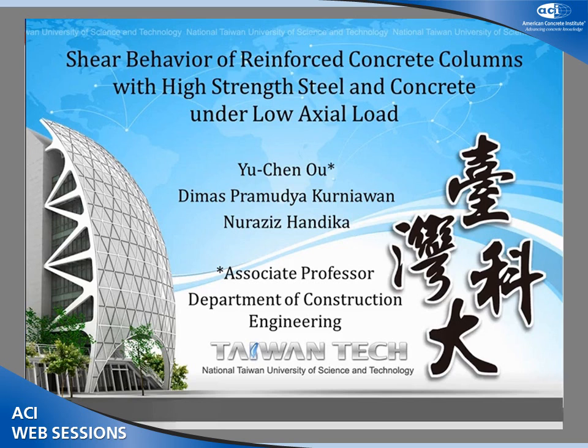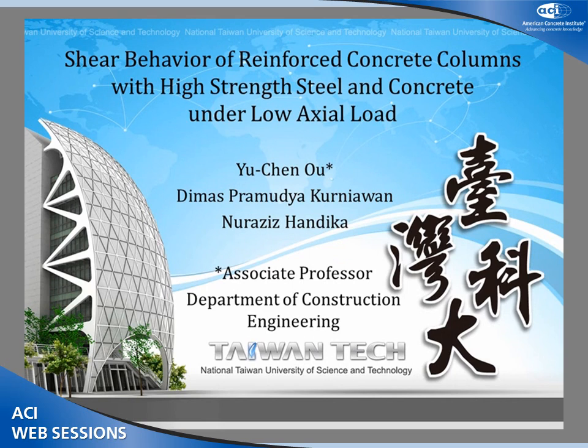Our next speaker is Yuchen O from Taiwan Tech in Taipei, Taiwan. He is an associate professor at Taiwan Tech, and he will be talking about shear behavior of reinforced concrete columns with both high-strength concrete and high-strength steel.